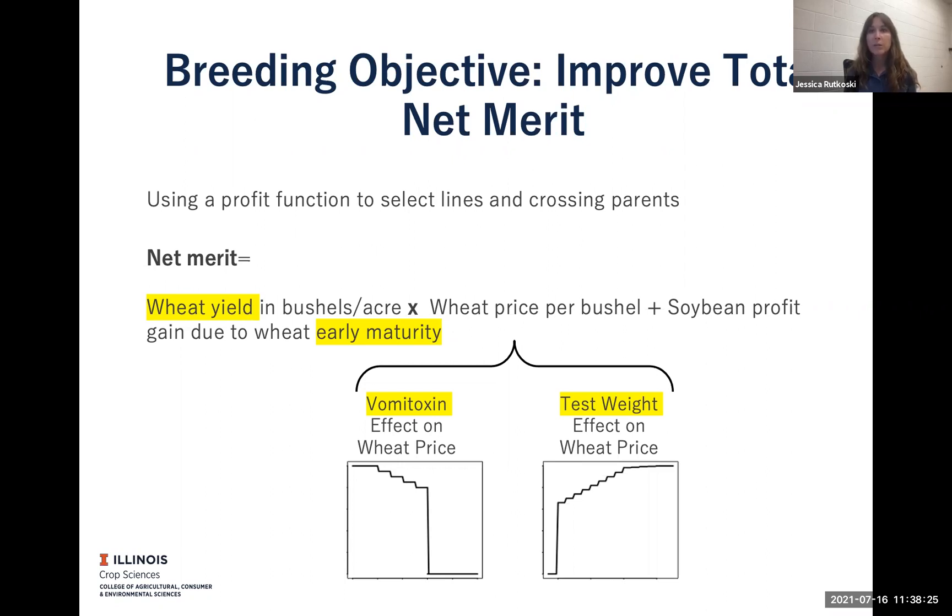Vomitoxin and test weight affect the price of the wheat, because if there's high vomitoxin or low test weight, the farmer will get discounted when trying to sell to the elevator. Early maturity is also important because the earlier that the wheat can be harvested, the sooner soybean can be planted and the higher soybean yield can be obtained. So I have a profit function that takes all this and allows me to select in an optimal way to achieve higher profitability.